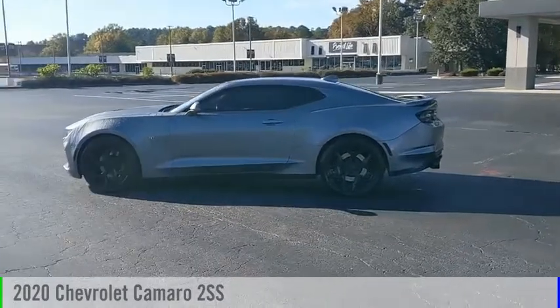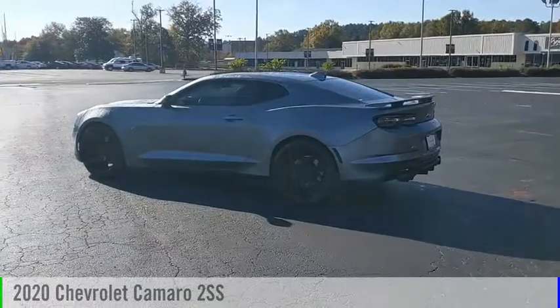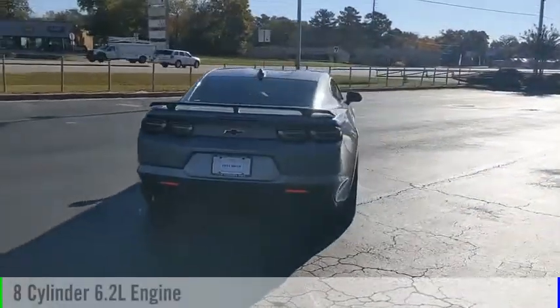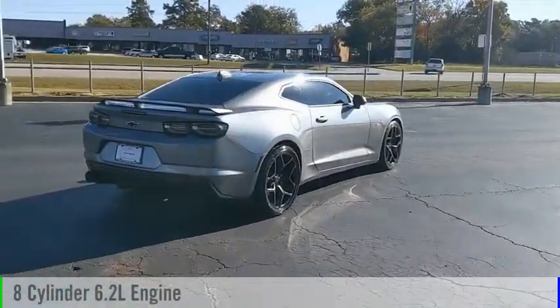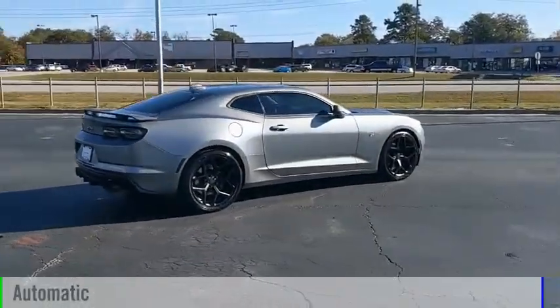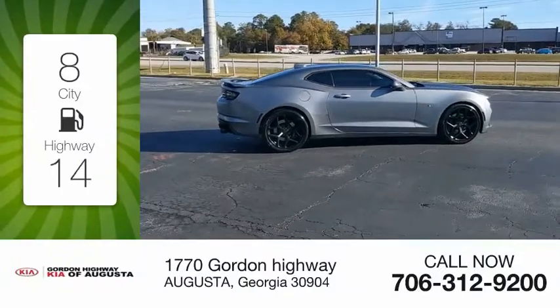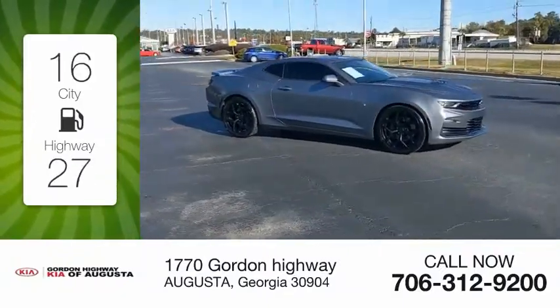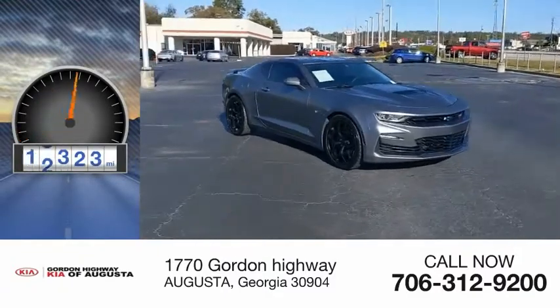Stop by and take a look at the 2020 Camaro. This vehicle is powered by a rear-wheel drive, 8-cylinder, 6.2-liter engine, and comes with an automatic transmission. Great fuel efficiency saves you money by requiring fewer trips to the gas station. This vehicle has less than 25,000 miles.